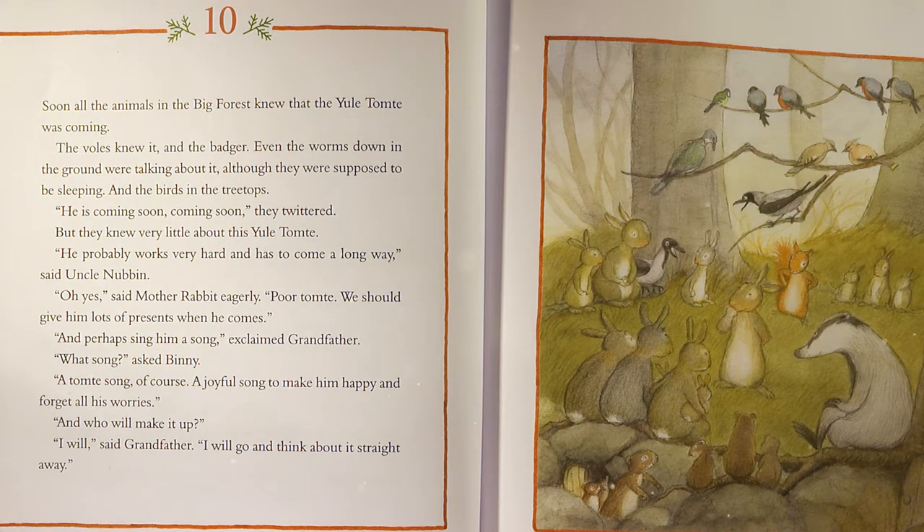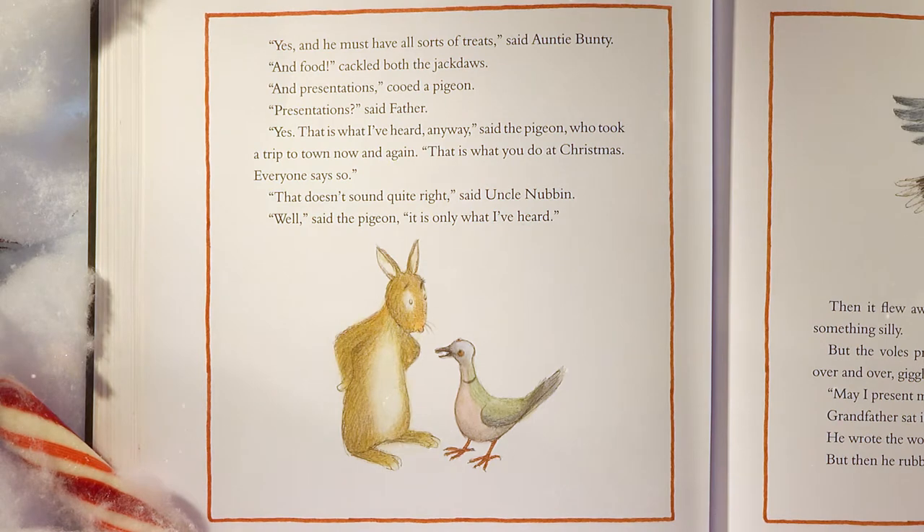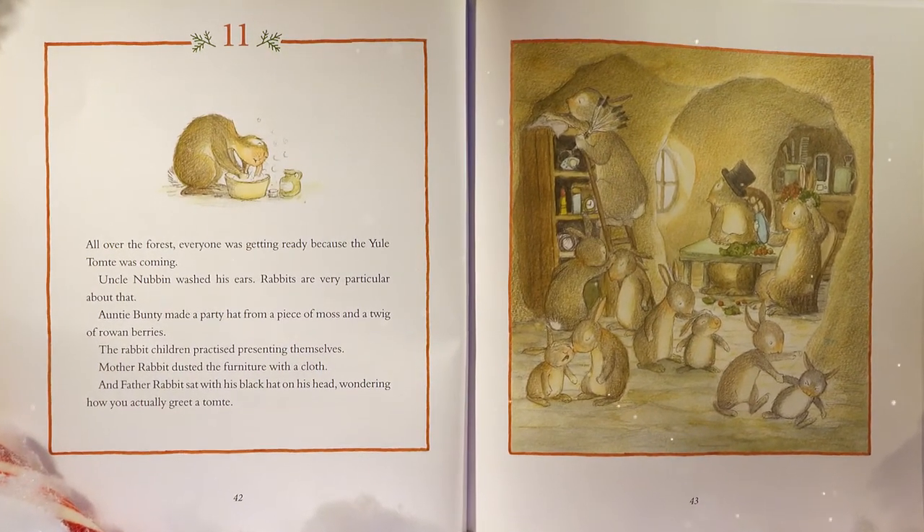And he must have all sorts of treats, said Auntie Bunty. And food, crackled both jackdaws. And presentations, cooed a pigeon. 'Presentations?' said Father. 'Yes, that is what I've heard anyway,' said the pigeon, who took a trip to town now and again. 'That is what you do at Christmas,' everyone said. But the voles practiced presenting themselves to each other over and over, giggling. 'May I present myself to you, Mr. Tomty?' Grandfather sat in a corner, working on his song. All over the forest, everyone was getting ready because the Yule Tomty was coming.